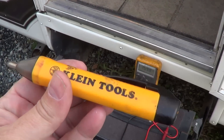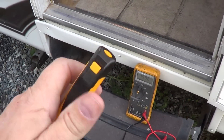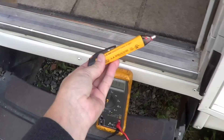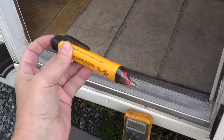So the first thing I did was grab my non-contact voltage tester — it will check for voltage. Let's turn that on and you can see it's going off like crazy all over my RV. There's my stairs. What the hell?